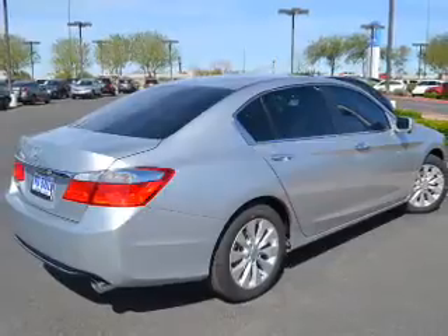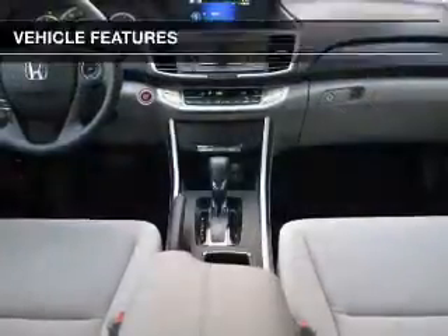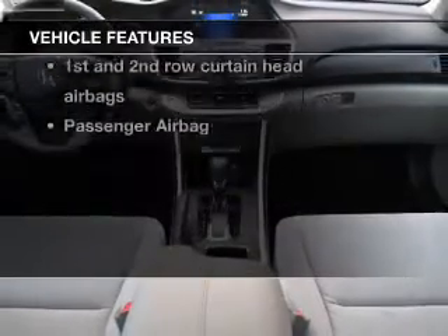You will appreciate the safety feature of anti-lock brakes. Let the sun shine in with the sunroof. With these notable features, you won't want to miss out on the opportunity to own this amazing ride.